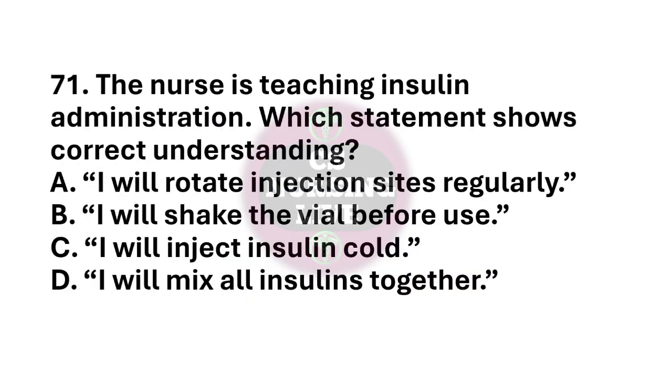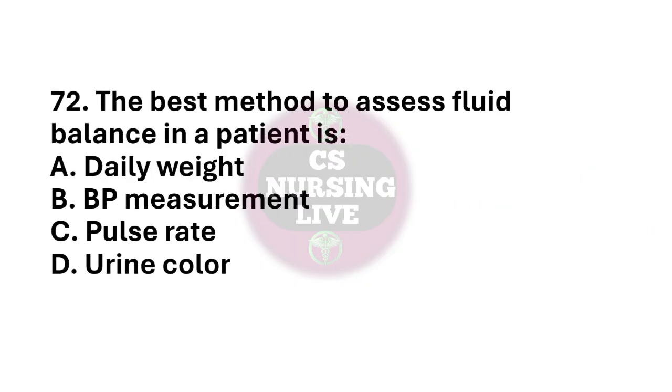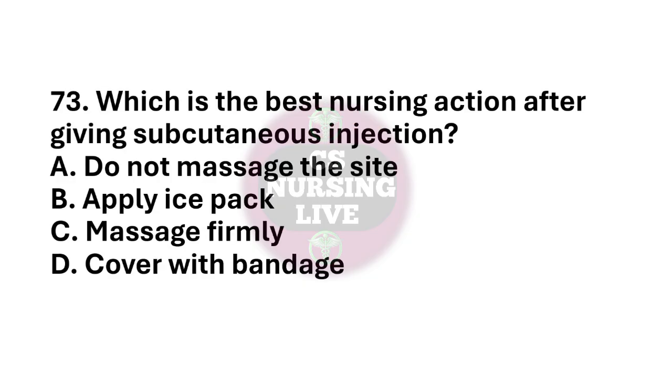Question number 71. The nurse is teaching insulin administration. Which statement shows correct understanding? The right answer is option A. I will rotate injection sites regularly. Question number 72. The best method to assess fluid balance in a patient is? The right answer is option A. Daily weight. Question number 73. Which is the best nursing action after giving subcutaneous injection? The right answer is option A. Do not massage the site.